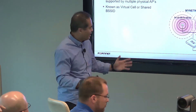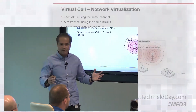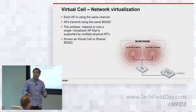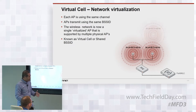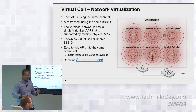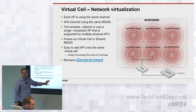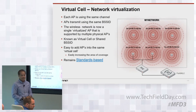In a nutshell, what virtual cell really is: you have all your APs in your network, they're all operating on the same channel. Apart from that, they're also transmitting the same BSSID out to the clients. What that really means is that from the station's point of view, it actually sees just one AP — what we call a virtual AP. One common question we get with virtual cell, since it's kind of different from multi-channel, is whether it's standards-based. The answer is yes — any 802.11 certified client will work in a single-channel architecture environment.